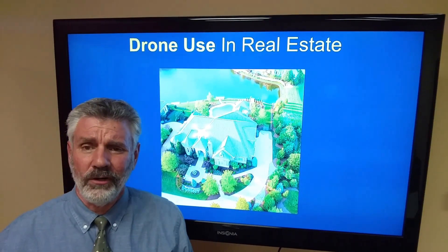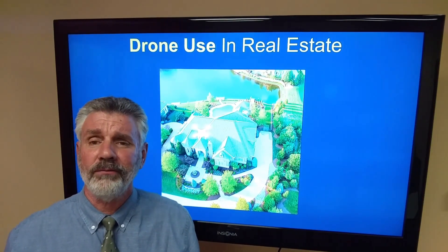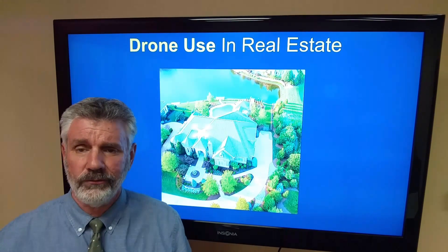I'm Jim McCord. I'm licensed with Keller Williams. I've been a full-time realtor for 25 years, and I now coach realtors across the country.